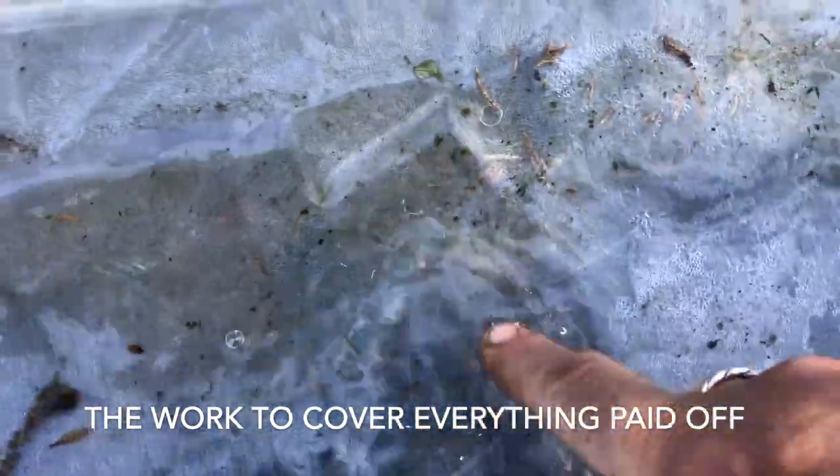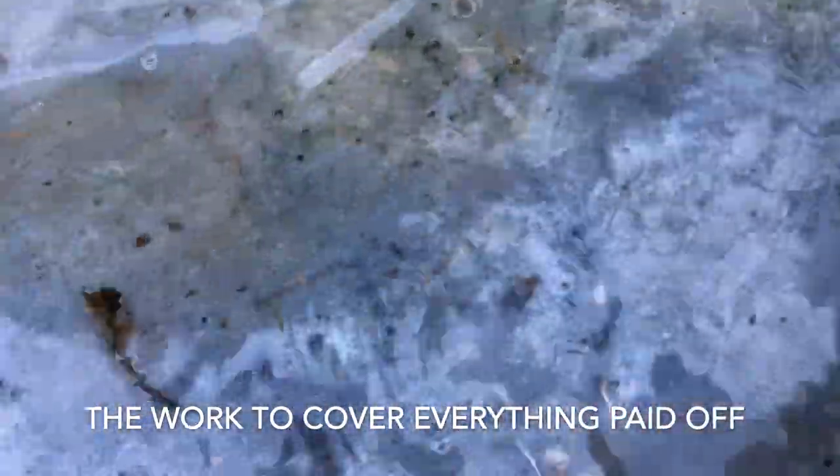Can you see it? Ice. Yep, it froze. I was right. I was right to do all the work. How about that?